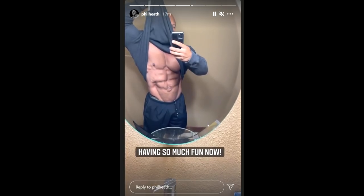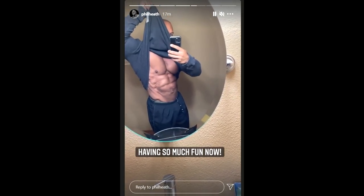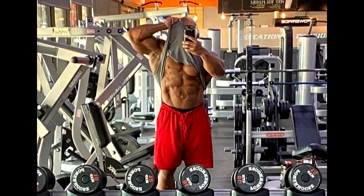Hey guys, Evan here. PhilHeat keeps updating us with his new and improved midsection. Yesterday he posted this photo and my overall impression was that he improved his stomach, that his stomach looks flat, but I wasn't so sure because it could have been the lighting — it's only one photo, you can't really be so sure.